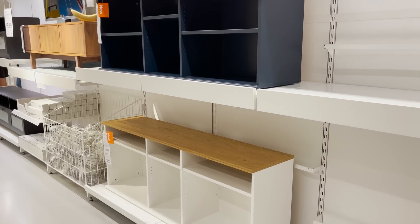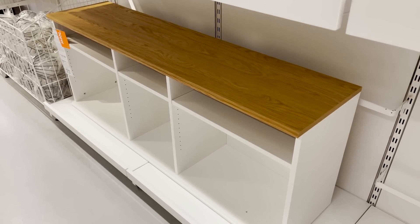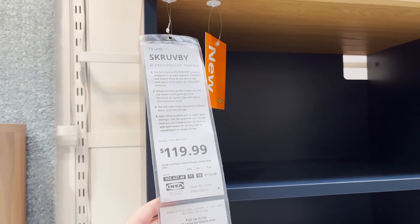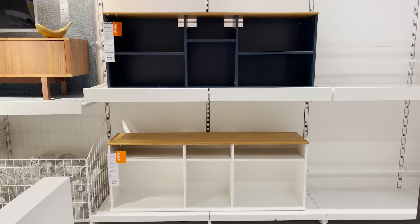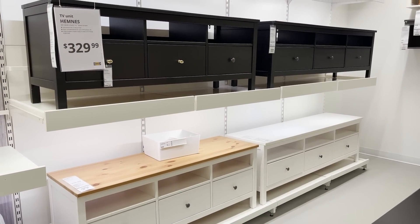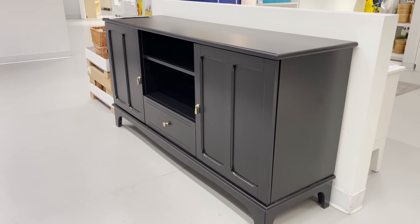Here's a new media unit. It comes in two different colors — the white and the navy — and it has adjustable shelves so you can really position them wherever you need. I think this is a really good price, but I would suggest using baskets inside of a unit like this to create more of a clutter-free area. I prefer more doors and drawers when it comes to media units so you can hide that clutter.